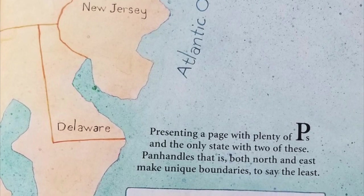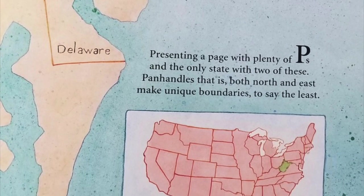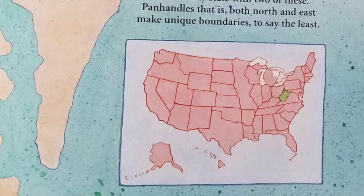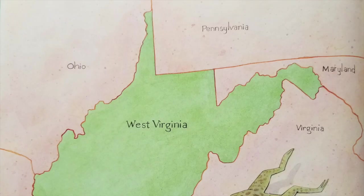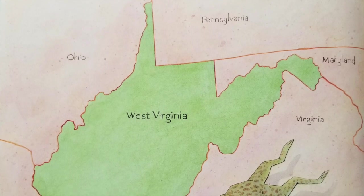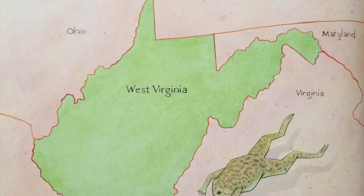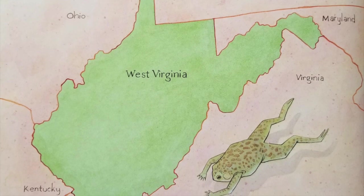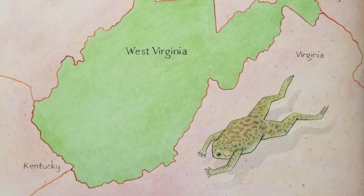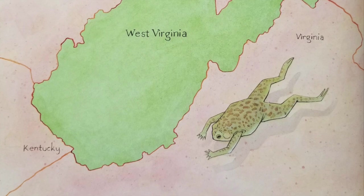Presenting a page with plenty of P's and the only state with two of these — panhandles, that is. Both north and east make unique boundaries, to say the least. Panhandles are narrow strips of land that extend beyond the mainland area, looking somewhat like the handle of a pan. West Virginia is the only state in the country with two panhandles. The northern panhandle is bordered by Ohio and Pennsylvania, and is so narrow that the town of Weirton touches both neighboring states. The eastern panhandle lies between Maryland and Virginia. Charlestown, named for George Washington's youngest brother, is located there. The panhandles and other natural boundaries give West Virginia a shape that is easy to identify on a map — some people say it looks like a frog with the panhandles as its legs kicking out behind it.